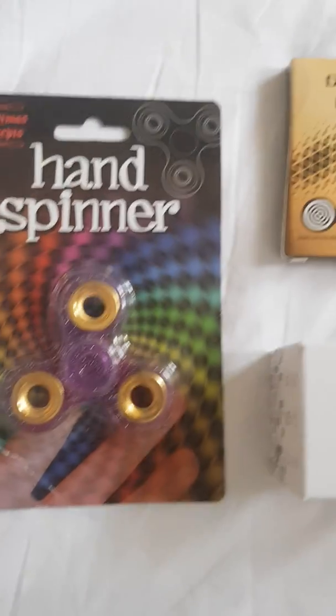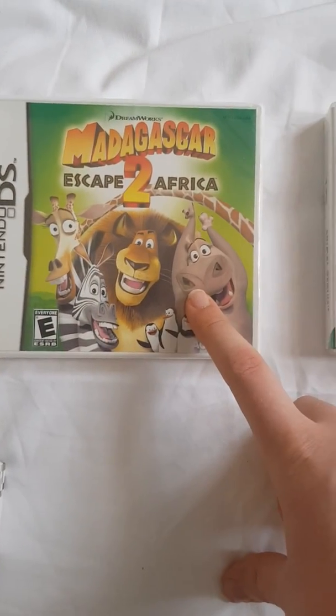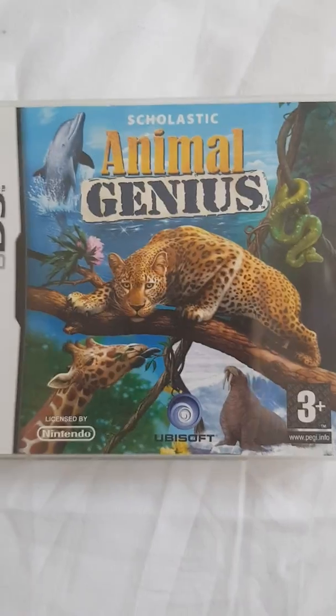Two new fidget spinners — I might show you those in a later video today — along with these two fidget cubes. Now I've got two pre-ordered DS games: the first one is Madagascar 2 Escape Africa, and the other is Animal Genius.